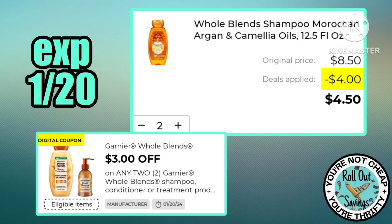We also have three dollars off two Whole Blends — you can pick up two of the Whole Blends for just $4.50.